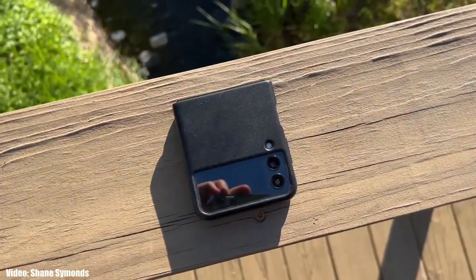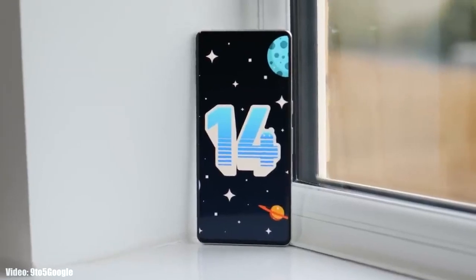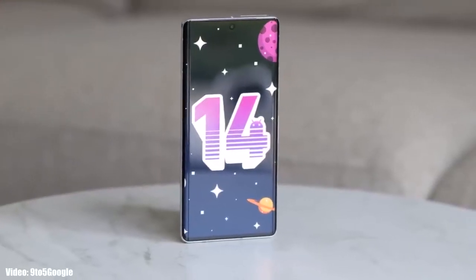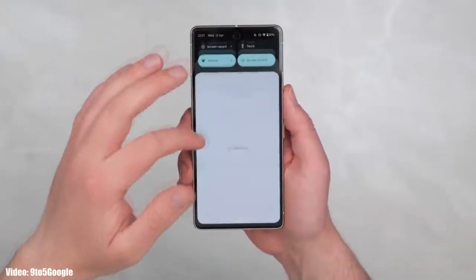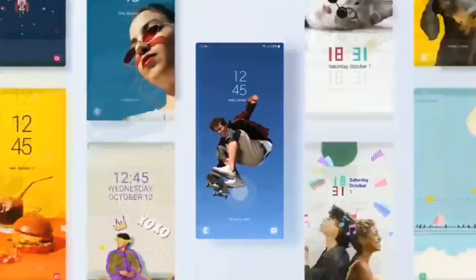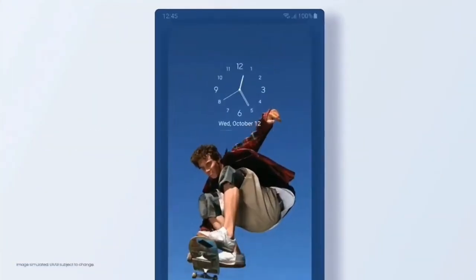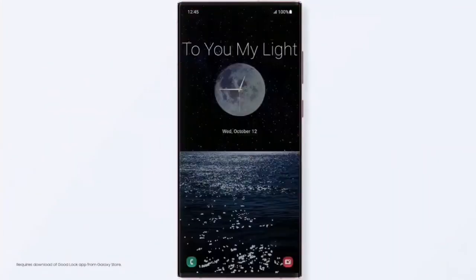Alright guys, it's time to talk about the next big update for Samsung smartphones: Android 14 with One UI 6. Google has started the development of Android 14 and even released the first beta version on their eligible Pixel smartphones. Once development is done, Samsung will start developing their own version of Android 14 based on the new version of One UI, which will be One UI 6.